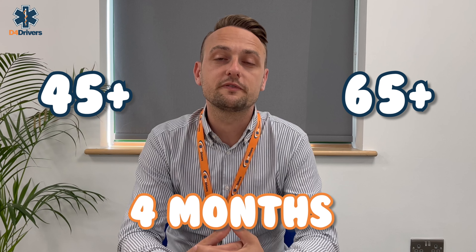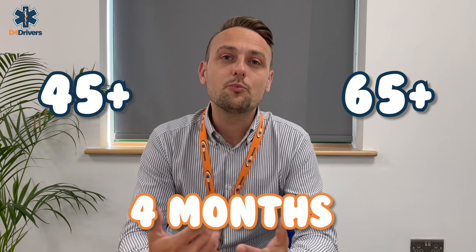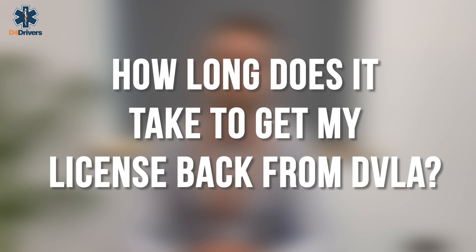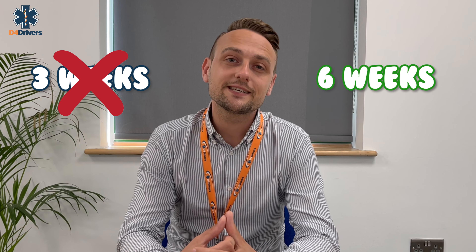If you're renewing your licence, you can book your medical up to four months before your licence expiry date, and we advise booking your appointment at least six weeks in advance. This leaves plenty of opportunity to get a retest booked in if you were for some reason to fail your medical. The DVLA normally advise it should take around three weeks to process your application.